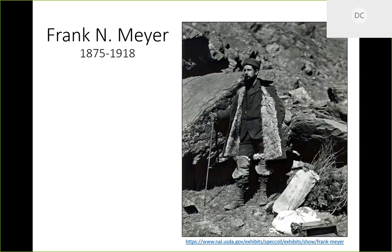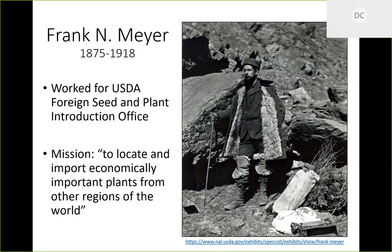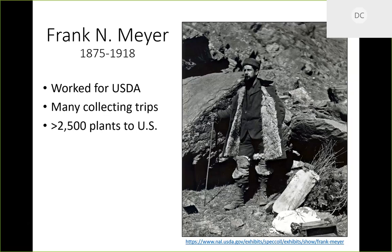More specimens were needed for further experiments. That's where Frank Meyer comes in. He lived in the late 1800s and early 1900s and worked for the USDA Foreign Seed and Plant Introduction Office. At the time, the USDA had a group whose only job was to go to foreign places, collect things, and bring them back. Their mission was to locate and import economically important plants from other regions of the world.